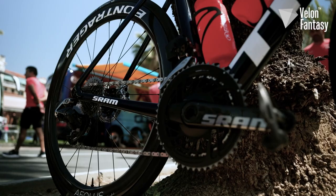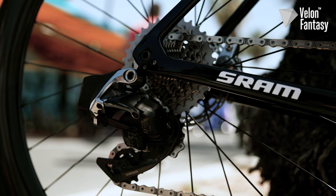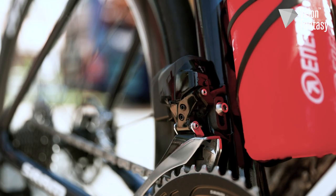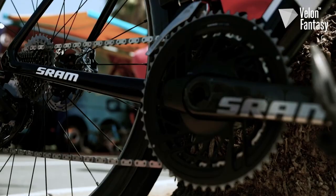The Trek Segafredo Emonda is equipped with the SRAM Red E-TAP wireless electronic drivetrain — yes, that's right, 12 speed wireless. This is their top of the range offering, but you won't find too much out of the ordinary. According to the team mechanics, Lopez is one of the easiest riders to prepare for each day. In fact, they joke that he says they can put whatever they want on his bike.